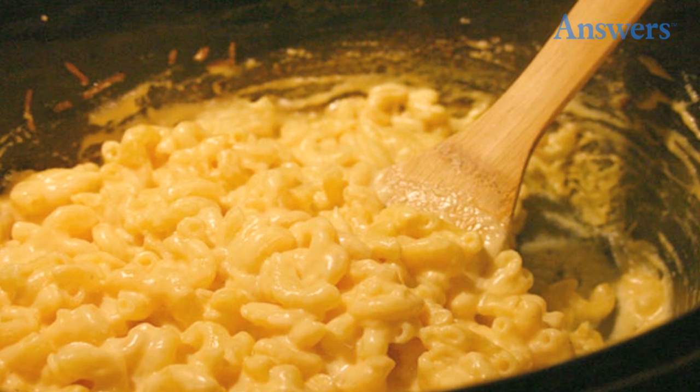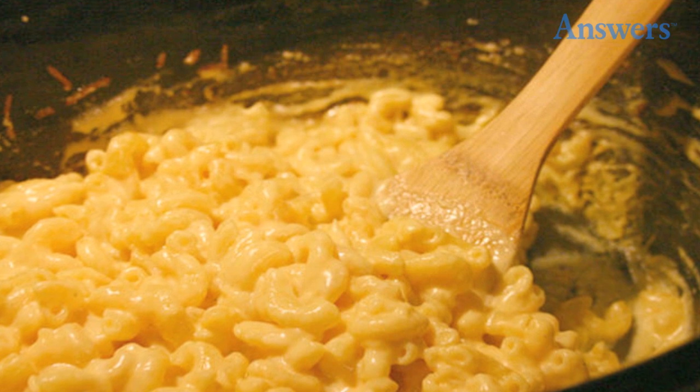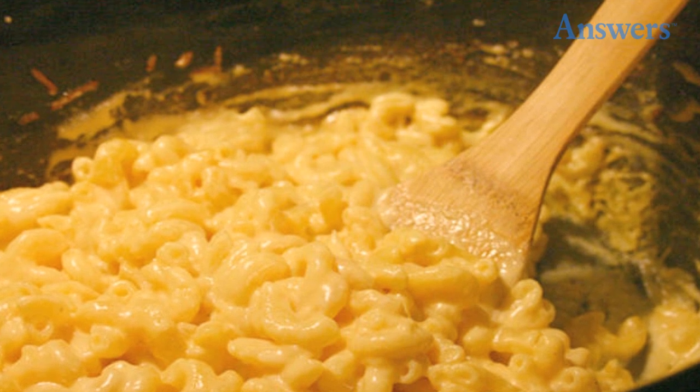Number three: mac and cheese. Slow-cooked mac and cheese is creamier than baked, so make sure to have some nice crusty bread on hand to bring it all together. Whisk together one and a half cups of milk, 12 ounces of evaporated milk, one-fourth cup of melted and cooled butter, three eggs, and a half a teaspoon of salt. Pour into a buttered crock-pot. Add three cups of shredded cheese and a half pound of macaroni. Stir gently to combine and cook on high for 30 minutes, then reduce heat to low and cook for three more hours.